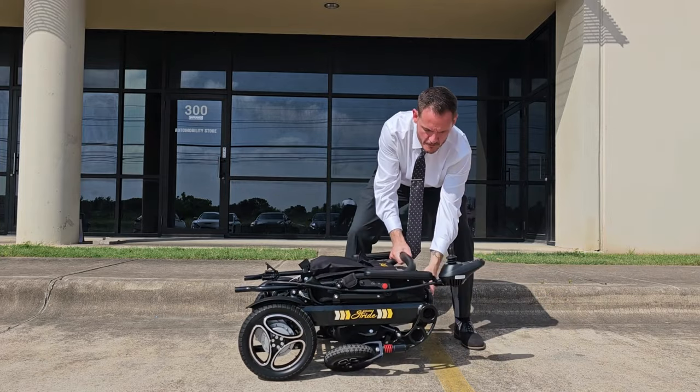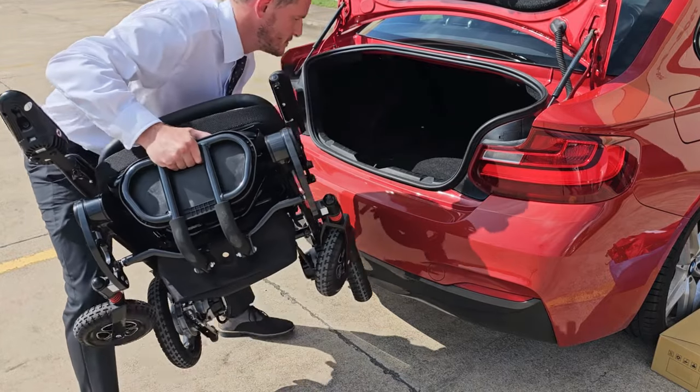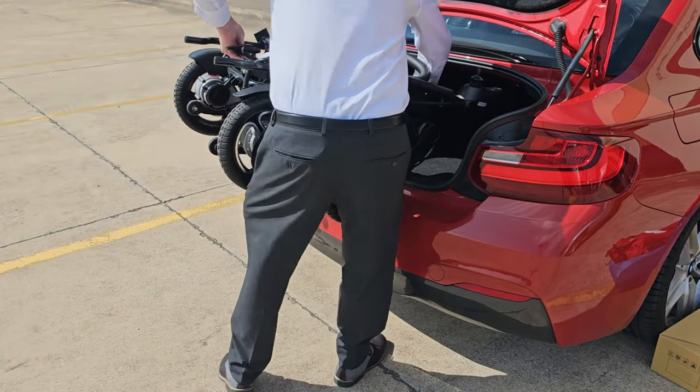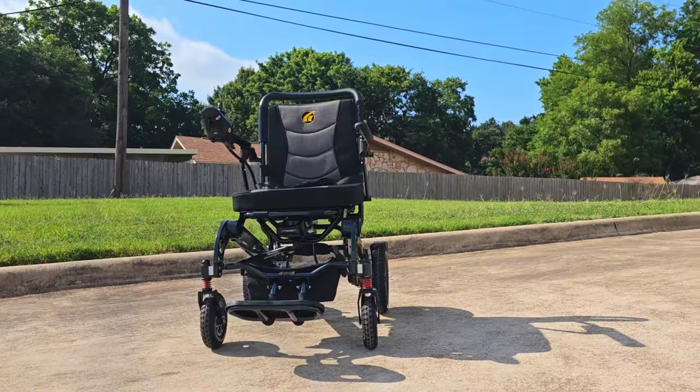This portable folding power chair is lightweight with an aluminum frame and stows easily in the trunk of your car, weighing as light as 52.6 pounds. The Stride is the perfect choice to take on road trips, cruise ships, and airplanes.